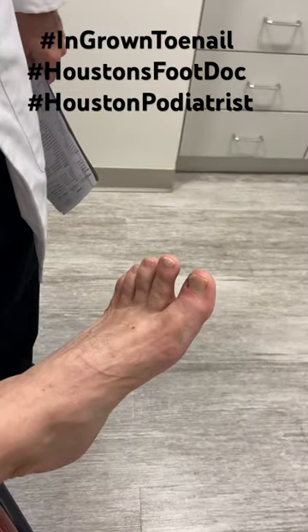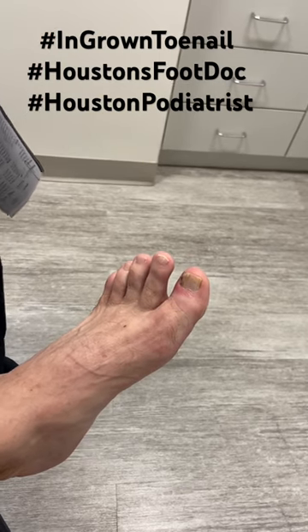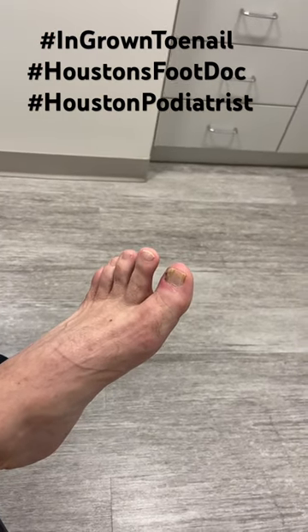We remove a portion of the ingrown toenail. It completely relieves the infection and inflammation, and more importantly, the pain.